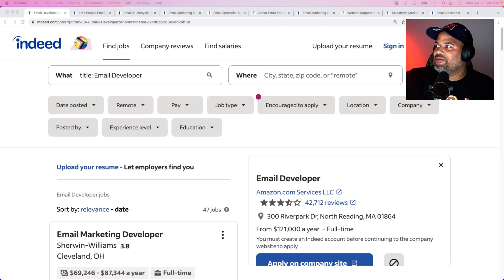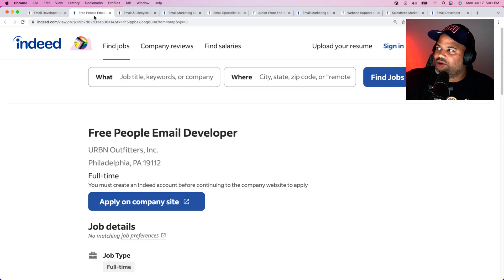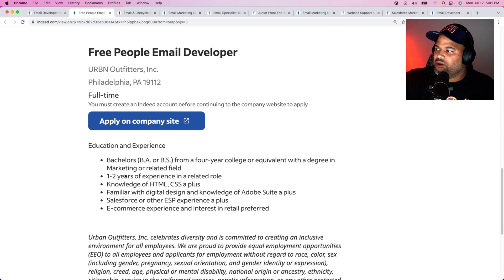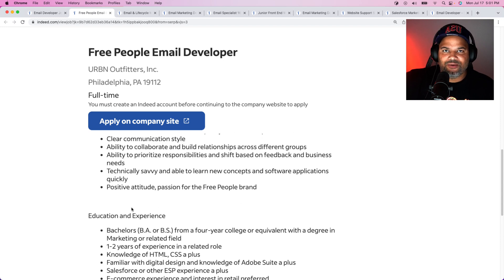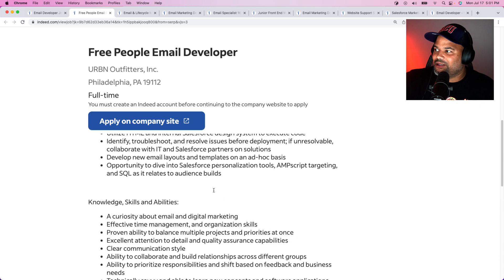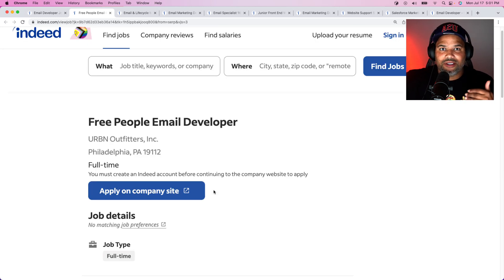So of course, we are on Indeed.com — shout out to Indeed. One of the positions that always pops up is from Urban Outfitters. They're constantly hiring for email developers. All of you guys looking to get your first role should definitely come in and apply. Everything they're asking for is exactly what we taught at CodingPhase.com. The title of the job listing is Free People Email Developer, and I'm going to add all of these job listings in the description so you can start applying directly.